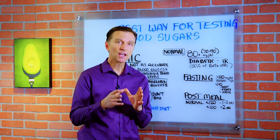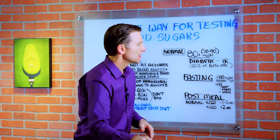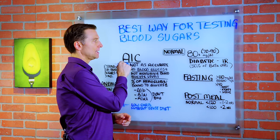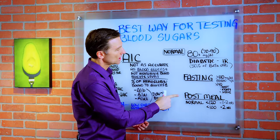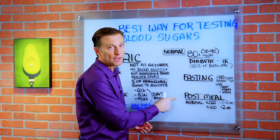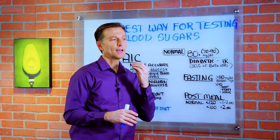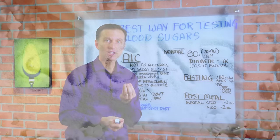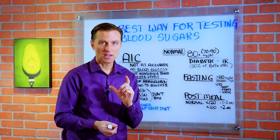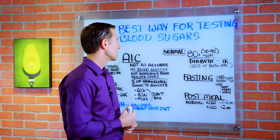Today we want to talk about the most accurate way to assess your blood sugars. We'll talk about A1C, checking your blood glucose when you're fasting, and checking your blood glucose when you're post-meal. I'm not going to mention the glucose tolerance test where you consume actual glucose and then measure your blood sugars, simply because you're never going to consume just pure glucose in your diet, so that's not going to give you an accurate assessment.